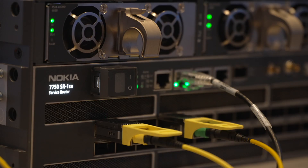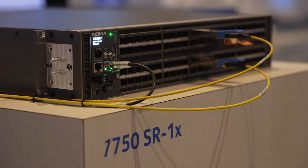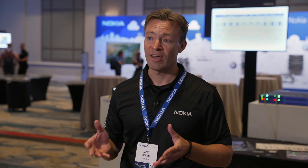In the demo behind me, I've got a 7750 SR1 SE, which is 36 ports of 800 gig, connected to a 7750 SR1X, which is 48 ports of 800 gig, and we've got clear channel 800 gig traffic passing at line rate in between each of them.